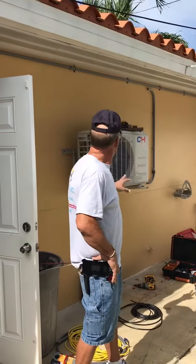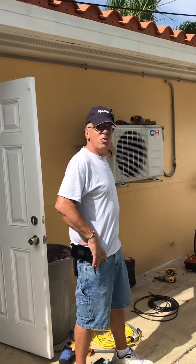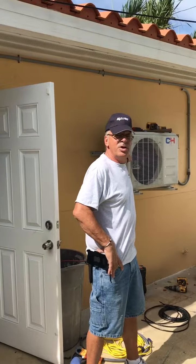Hi, I'm Ronnie from Alita Group and today we're installing a Cooper Hunter Saphir Series 12,000 BTU. We're putting this one on a wall stand because we're out on the water here.